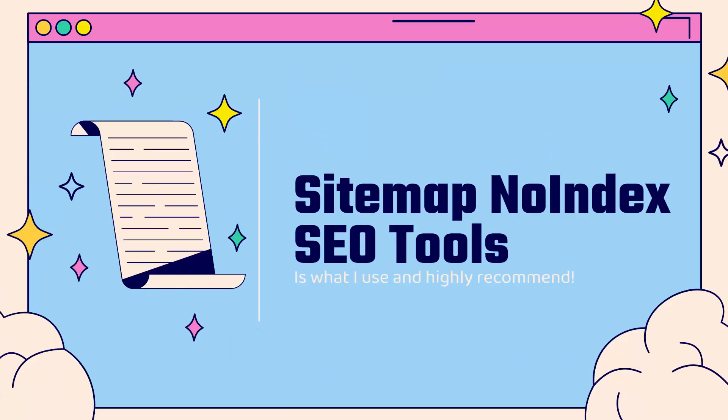That's why I'm going to show you the Sitemap & No Index SEO Tools app — incredibly powerful.